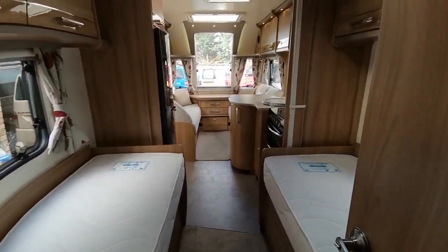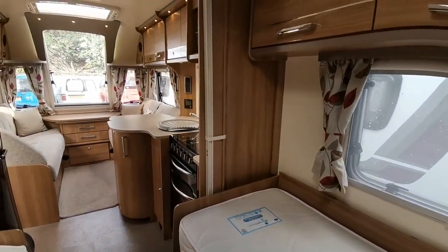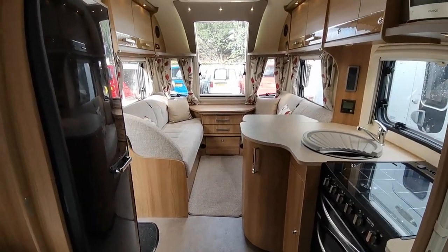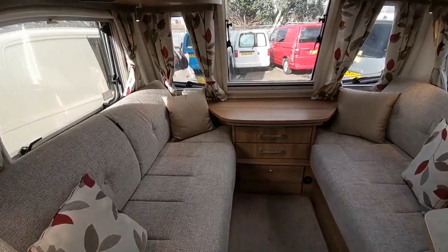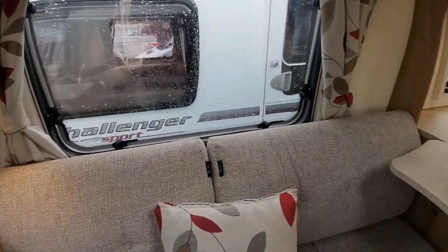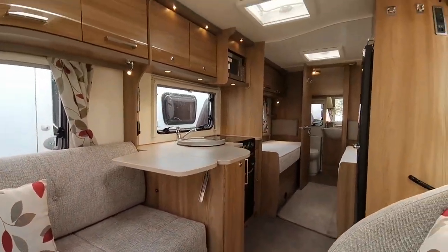Bailey is probably one of the top-of-the-range vans in the market at the moment — comparatively lightweight and easy to tow, but a great product for getting away on your staycations. It feels very modern and airy in here, and all of the furnishings are in super condition with no marks or damage at all.